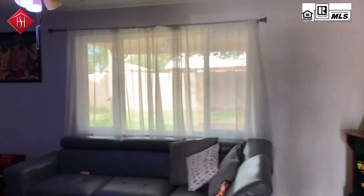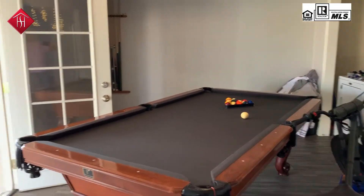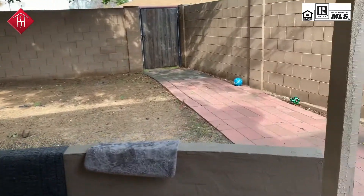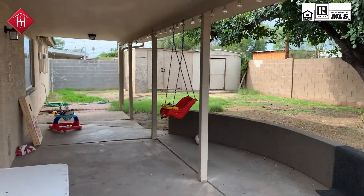That really big window there was replaced. Here's a game room that he's using it as now, with beautiful doors off to the patio. There's a block wall surrounding, and it's got two storage sheds.